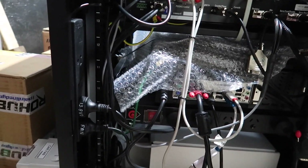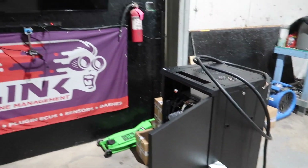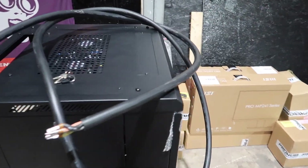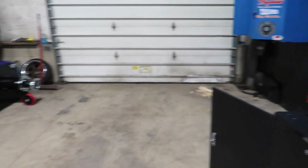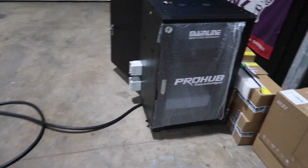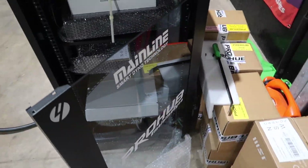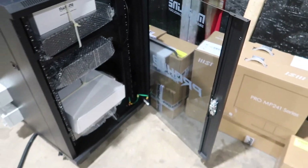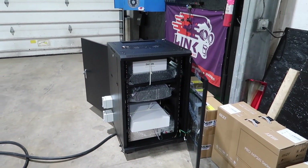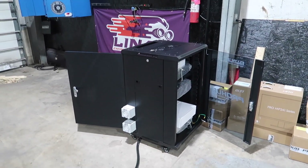I'm going to start unboxing all this stuff and getting the cabinet set up, then get this whole area dialed in. There's also a Mainline merchandise pack they sent with the order. Let me grab my razor blade and open it up. You can tell by just the little things that Mainline actually cares about their customers.